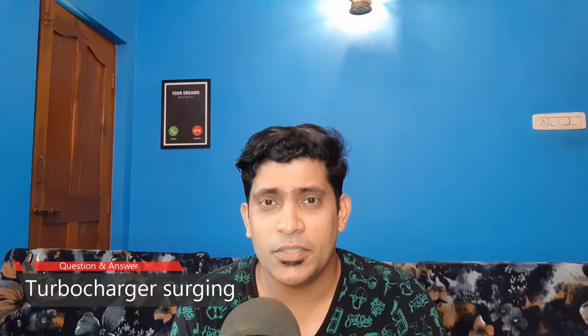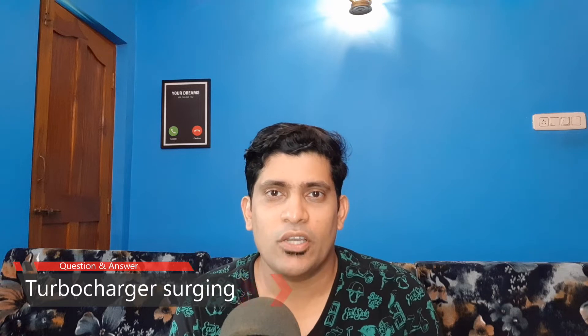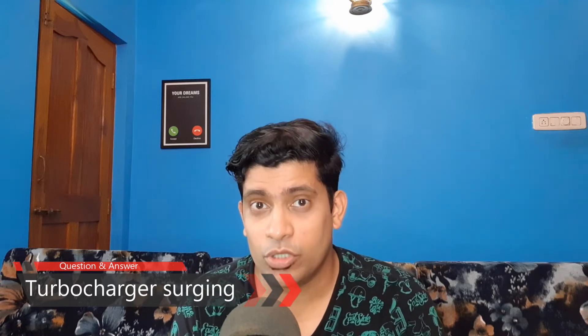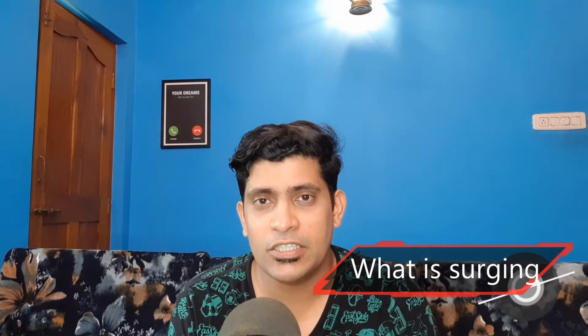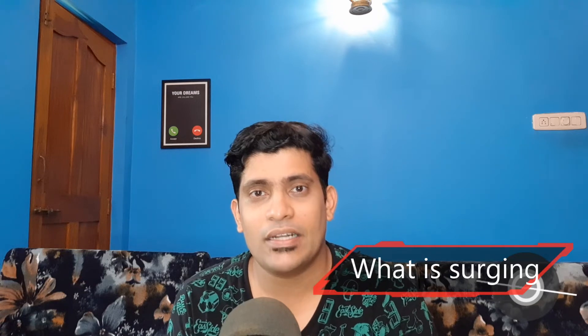Hello everyone, my name is Aston Dias and you are at Basic Marine Engineering. Today we'll be discussing a topic on surging — surging in turbochargers. I had this question from one of my students, so I thought why not discuss this today. To put it in simple words, surging is just a howling sound made by the turbocharger.